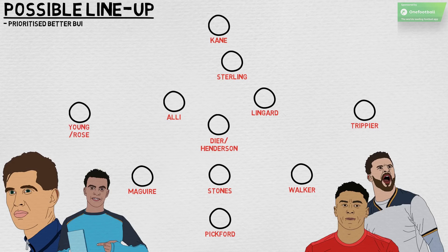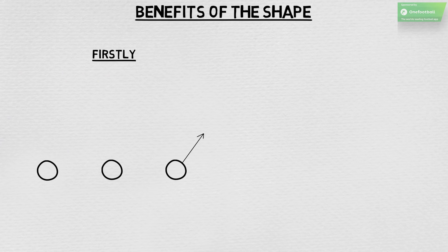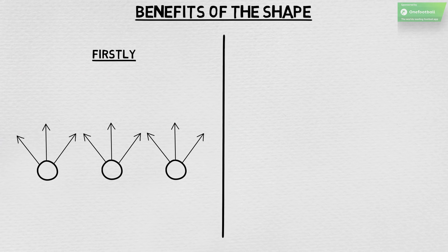Learning from past failures, Southgate has prioritised better build-up play since taking charge in 2016. This informed the move to a back three, a set-up that has become more popular in the Premier League in recent years. The new shape benefits England's possession in two clear ways. Firstly, it provides more options in the first line of build-up than the old back four, meaning that there are more starting points for attacks. And secondly, it's harder to press.